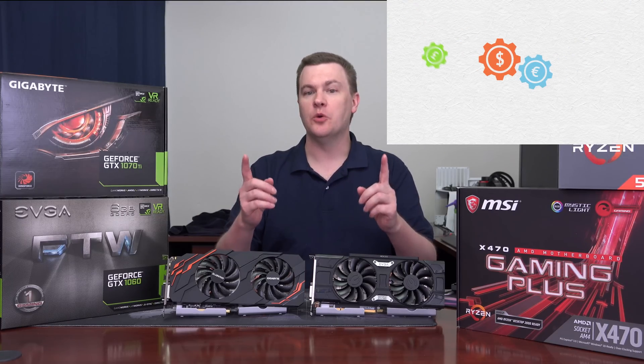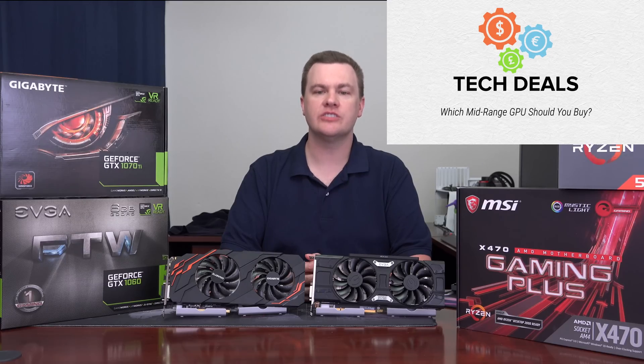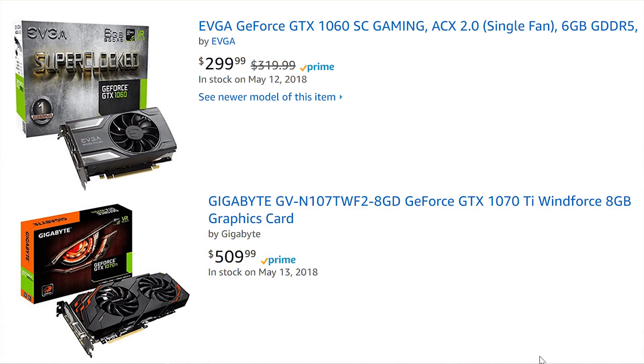Hello and welcome to TechDeals. Which mid-range graphics card should you buy in 2018? We're looking at two different cards today: the $300 GTX 1060 6GB card and the $500 GTX 1070 Ti 8GB card.